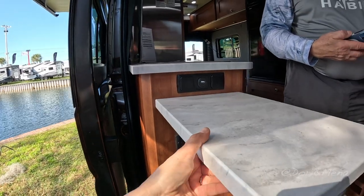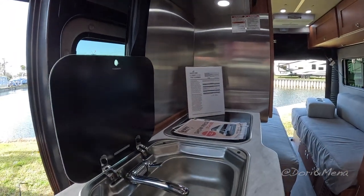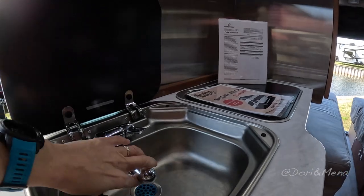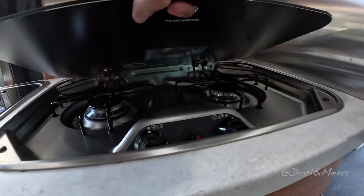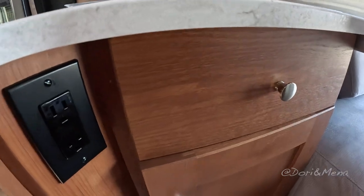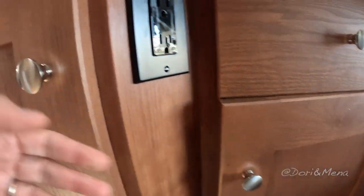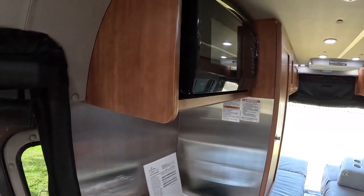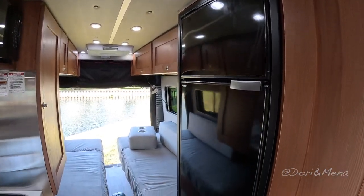This is a countertop extension. Beautiful little kitchenette here — that's your sink and it just tucks away. There's a Dometic sink, a two-burner cooktop, storage there for silverware, storage under the stove, under-sink storage, a nice microwave, the air conditioning unit back there, and look at the size of this fridge — it's outstanding.